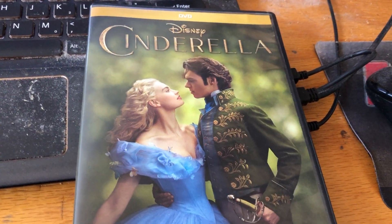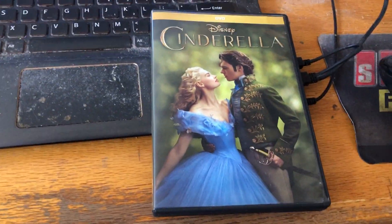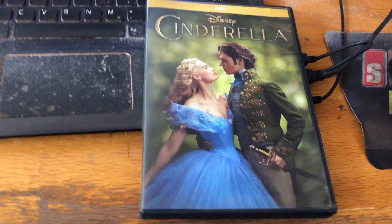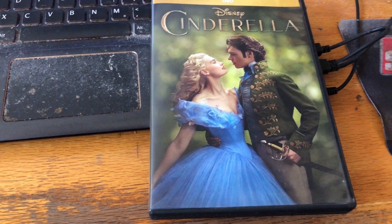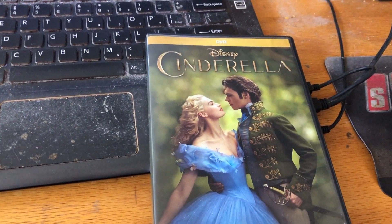Good morning everybody, this is Timmy Lemna here once again. It's time for a special video because it was six years ago today that I got the 2015 live-action remake of Cinderella.